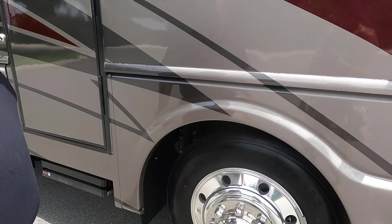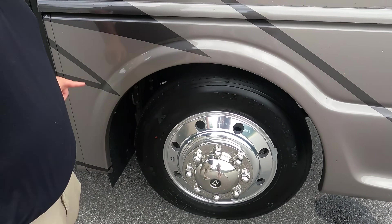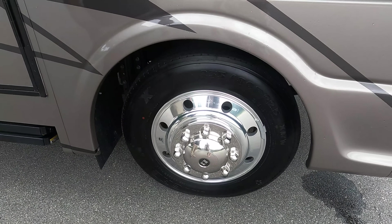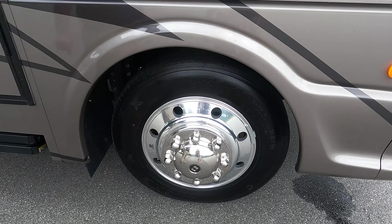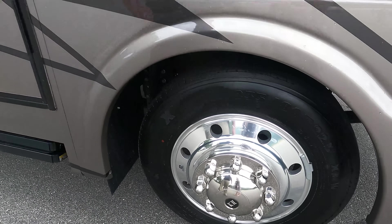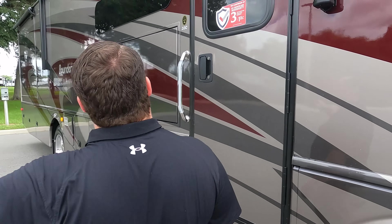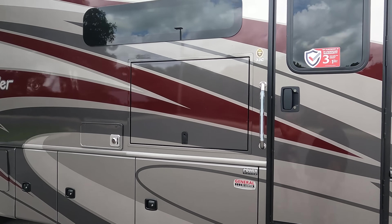Look at these tires, Andrea — they're the Michelins. 235-80R 22.5 with shiny Alcoa rims. When we go to FMCA in Wyoming, we're actually going to be test-driving a motorhome with Liquid Springs.